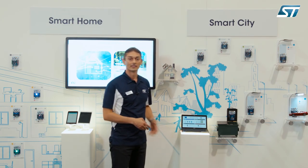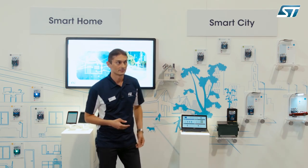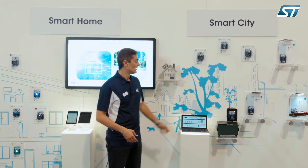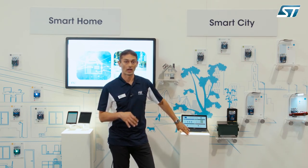The entire demo is developed using the STM32 ODE, which means Open Development Environment, which is the ST ecosystem for the Internet of Things. It is a completely free-of-charge platform available on our website.